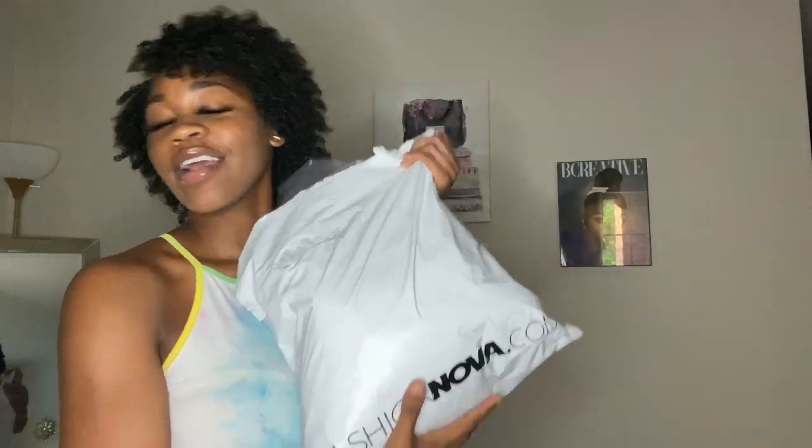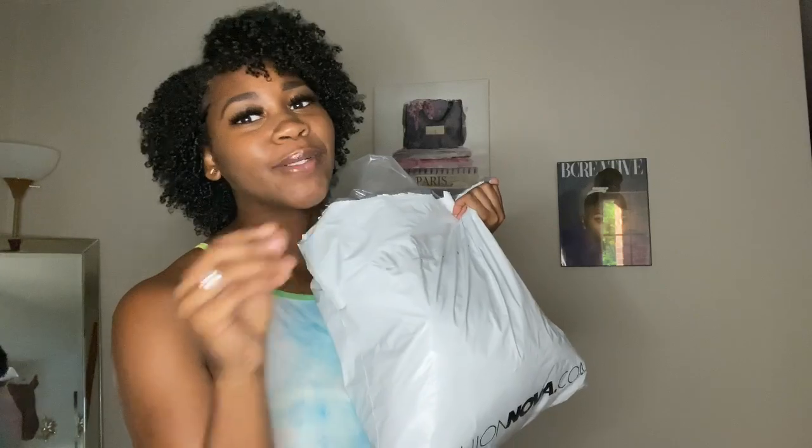Hey babies, welcome back to my channel, it's your girl Kayla Ann and I'm back with another video. Welcome if you are new here — make sure you hit that subscribe button and click that post notification bell. If you are a returning bambi, welcome back boo. Today I'm doing part two of my Spring Fashion Nova clothing haul. I probably spent a total of four hundred dollars at Fashion Nova between both videos — so sad — but stay tuned to see what I got.